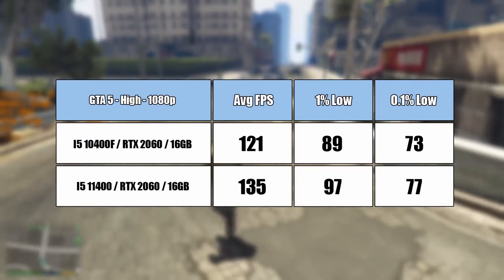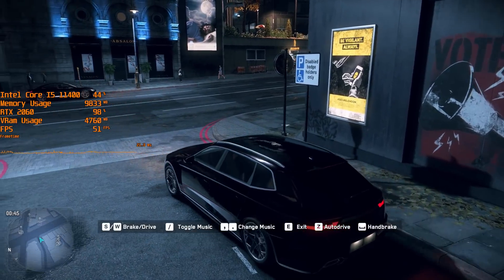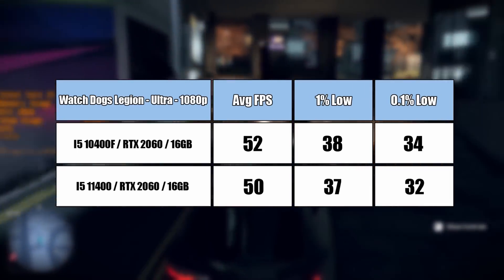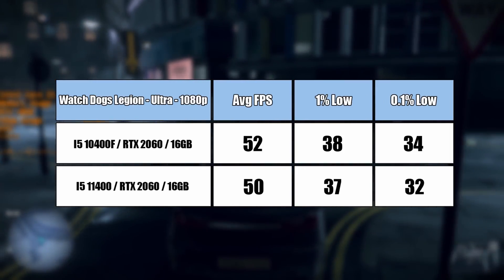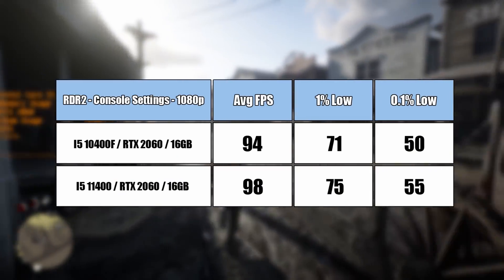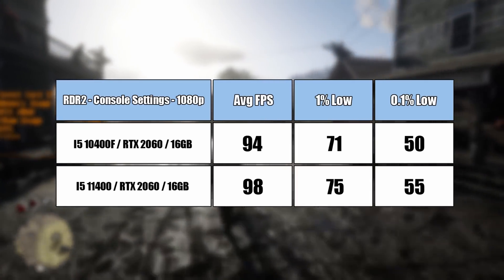Except GTA 5 — that gives us a pretty big difference in terms of average and 1% low figures. You might think the older 10400 is fine if a 2060 is your intended GPU, and to some extent I agree. Where the 11400 stands out to me is productivity. From other reviews using higher-end cards, the difference between the 10400 and 11400 isn't huge overall in gaming, and it seems like a welcome but not brilliant addition to Intel's lineup. It's good, definitely good, but there's no wow factor — especially when pairing it with a lower-end GPU.